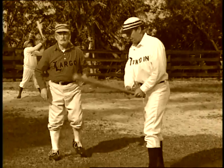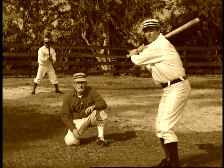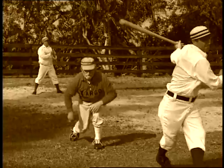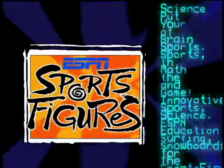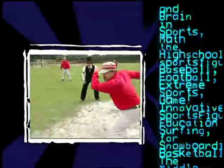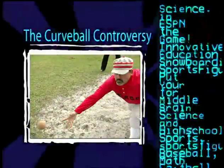That's Candy Curveball Cummings. Curveball with a curveball. That's a curveball. Four figures — put your brain in the game.